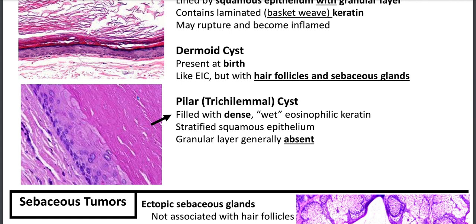Pilar or trichilemmal cysts derive from the isthmus/catagen portion of the hair follicle, which doesn't have a granular layer. That's why for pilar cysts, you don't have a granular layer — you have abrupt keratinization. The keratin is compact, often described as wet, and you'll have a stratified squamous epithelium.